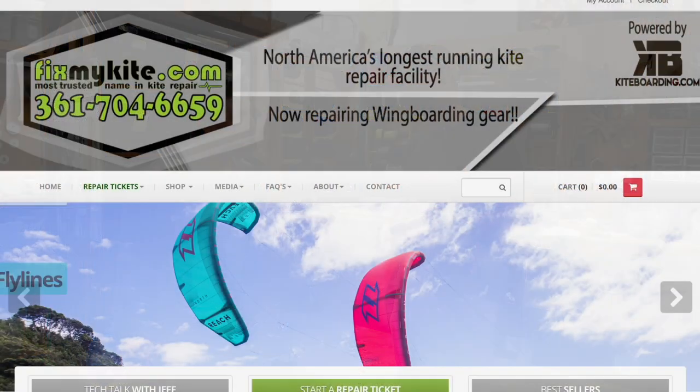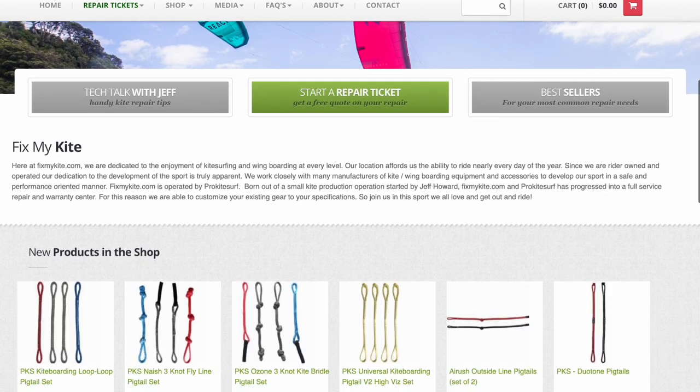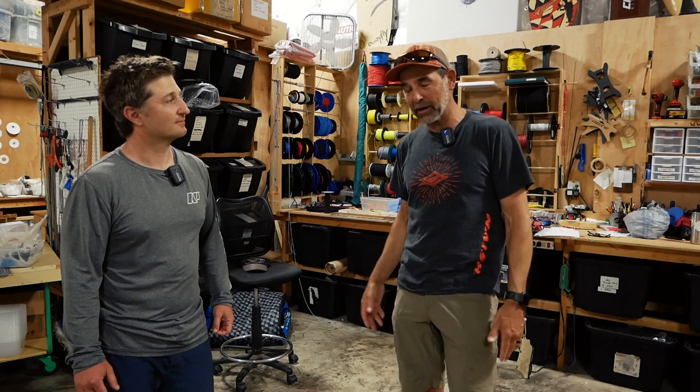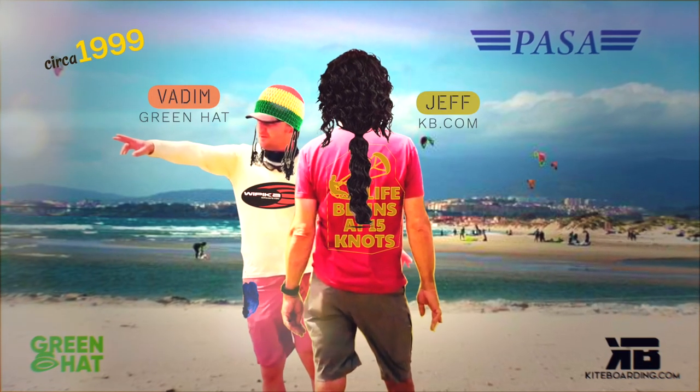Here at PKS we've always been coming up with products that dealers can use to fix kites, and a lot of our goal is having as many of our products made in the USA. I think that's a great thing — supporting the US workforce. I've known Vadim for probably 20 years or more.